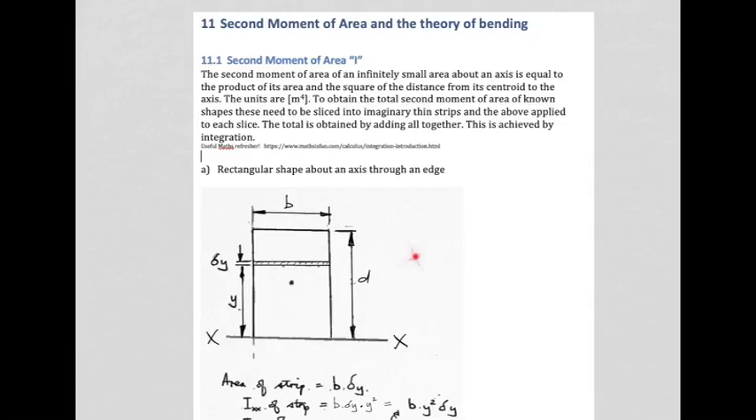The first shape we're looking at is a rectangular shape, and we also need to have an axis that we work around. In this first example we're going to use axis XX — this line down here is our axis, and the shape we are interested in is this rectangle. The second moment of area is equal to the product of area and the square of the distance from the centroid of the area to the axis in question. The distance changes depending where you are in this area, so we slice this shape up into very small rectangular shapes.